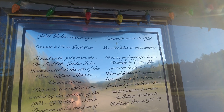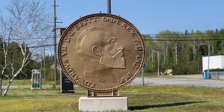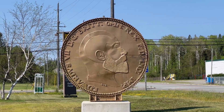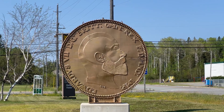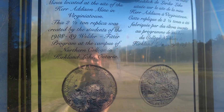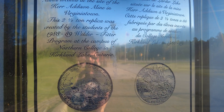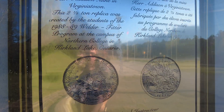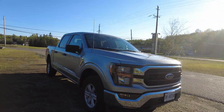Gold sovereign — Canada's first gold coin, minted with gold from the mines located at the site of the Kerr Addison mine in Virginia Town. This two-and-a-half ton replica was created by the students of the 1988-89 welder-fitter program at the campus of Northern College in Kirkland Lake, Ontario. Nice — welders!